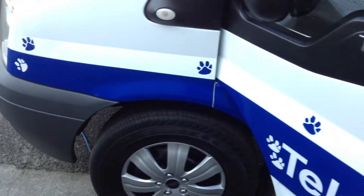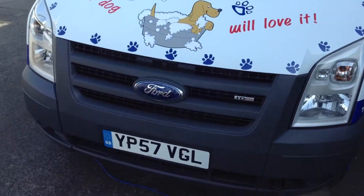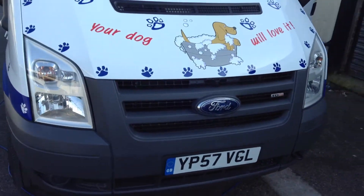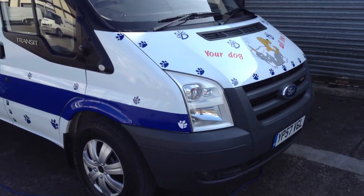I'll just come round the front now. This is the revised model, so you've got the new front on this transit and a revised engine as well — it's better on fuel.